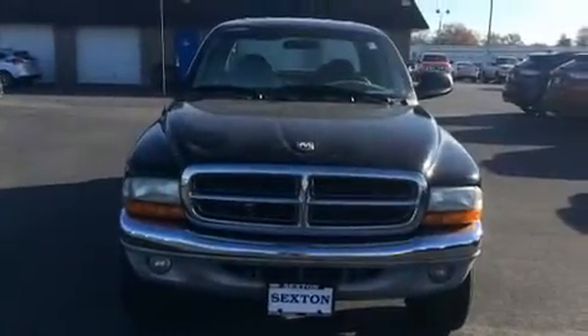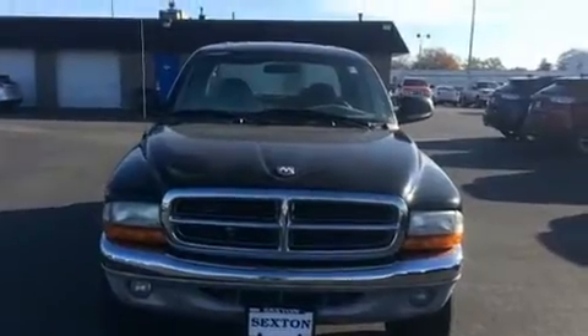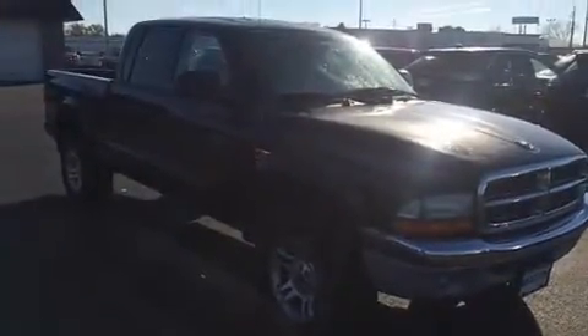Here's a great deal on a 2004 Dodge Dakota. It features four-wheel drive capabilities, a durable automatic transmission, and a refined six-cylinder engine.